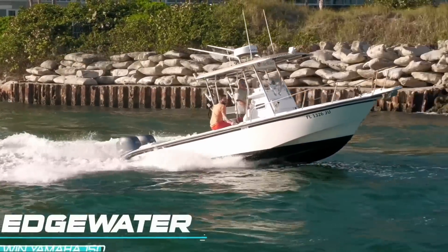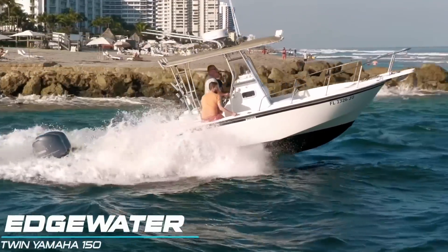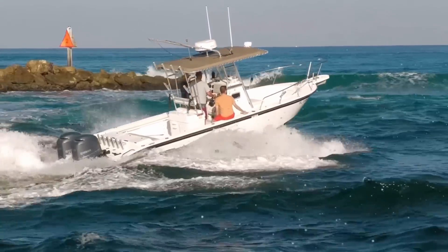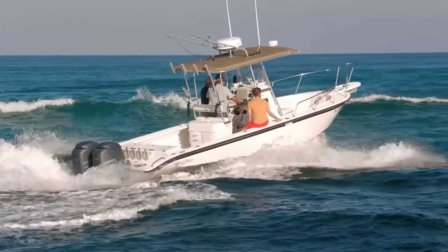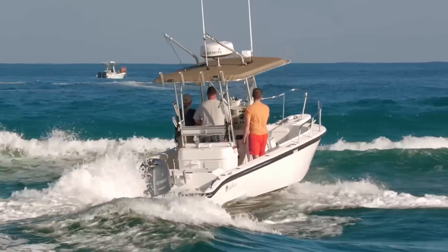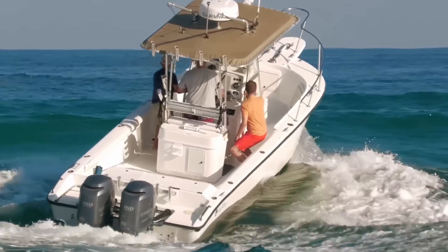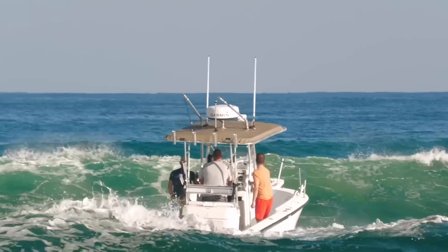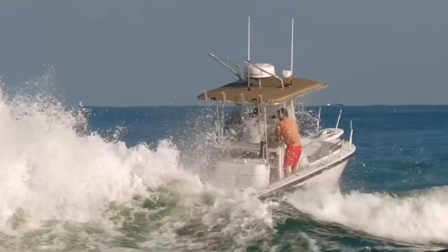Here we go in round one with an Edgewater making its way out of Boca. They look pretty good here in the beginning — they've got a good pace, keeping the bow high, but this is a little bit different kind of a day. With breakers it's all about timing. Here we can see the captain slowed down a little bit — he's trying to time it, but he's gonna get caught.